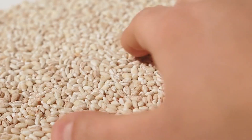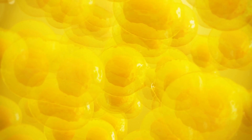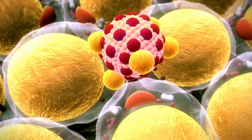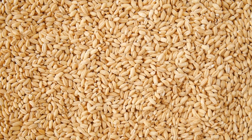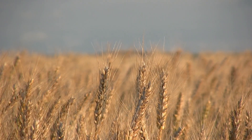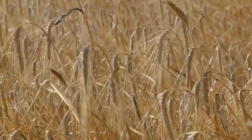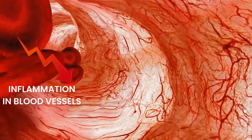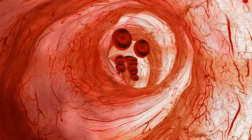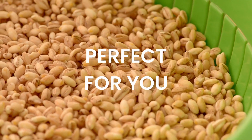Barley contains a special type of soluble fiber called hemicellulose, which is especially effective in reducing bad cholesterol levels. In fact, hemicellulose can lower cholesterol more effectively than many other grains and cereals, making barley a standout choice for heart health. Another cool thing about barley is its low glycemic index, which helps stabilize blood sugar levels and provides a sustained release of energy. This can make you feel full for a long time and lower the risk of inflammation in your blood vessels due to high blood sugar.